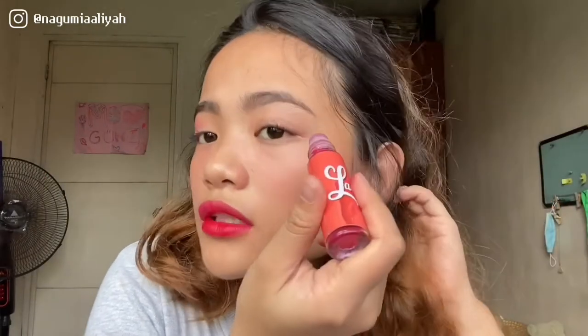The blush is visible even on Morena skin, which is great because usually lighter blush shades don't show up well on Morena skin. I'm also using the lip tint as eyeshadow. I'm putting all this makeup on, and then I'm just going to go mop the floor.